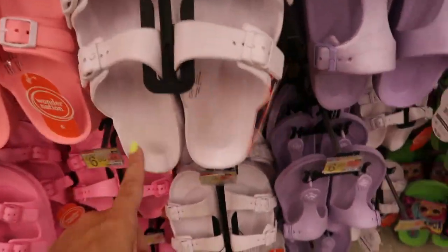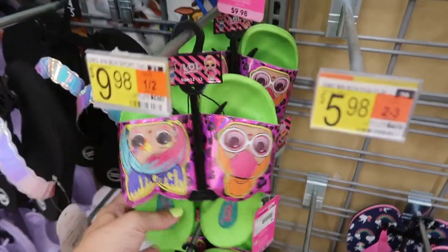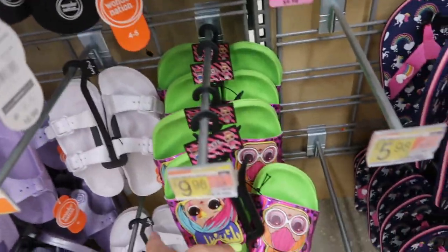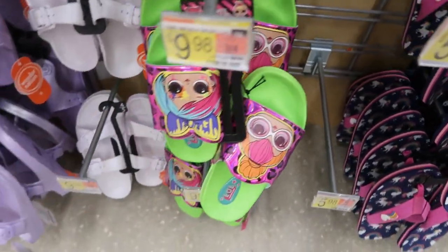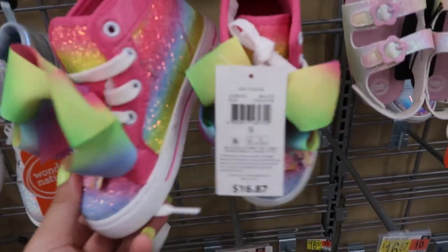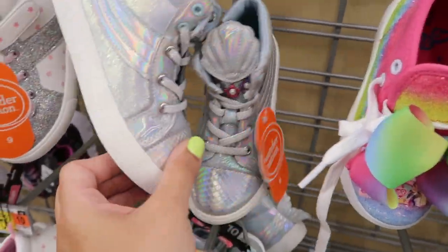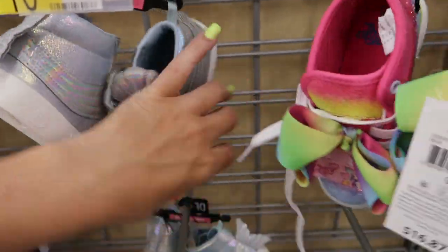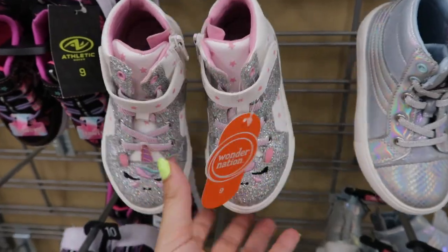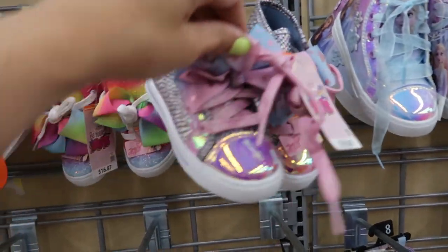How pretty are these little shimmery sandals — this purple pair is such a good price. My daughter would love these little LOL slides but she's like an 11 and these go up to 12-13. These are $9.98. There are so many cute sneakers — JoJo bow high tops for $16.87, Wonder Nation mermaid with shimmer for $16.87, sparkly unicorn high tops for $16.87, and also a JoJo mermaid pair.